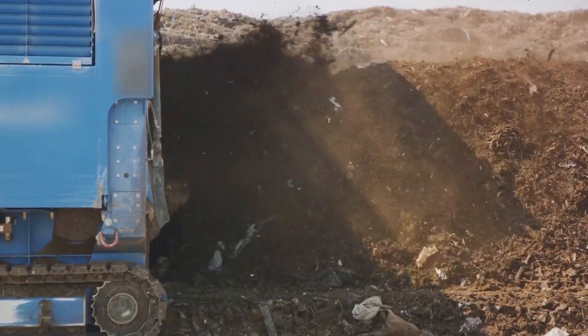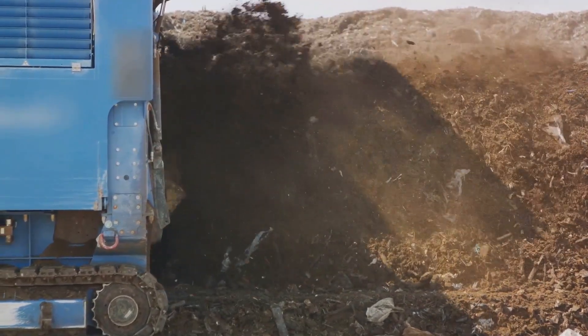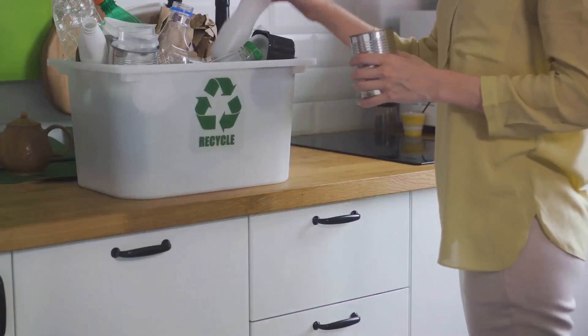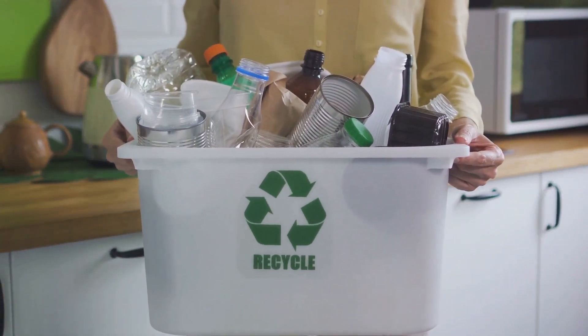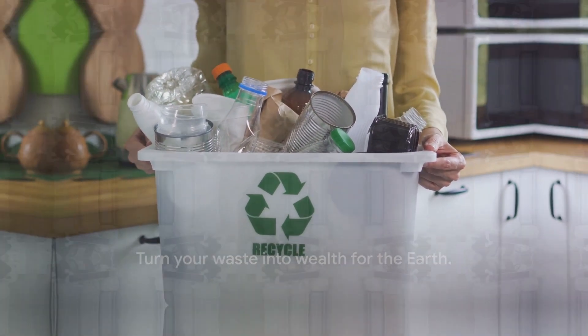Keep the compost moist, turn it every few weeks to help speed up the decomposition process, and voila! In a few months, you'll have a rich, earthy compost ready to nourish your plants and garden. You're not just creating free fertilizer — you're also reducing the amount of waste that goes into landfills, which is a significant win for our environment. Turn your waste into wealth for the earth.